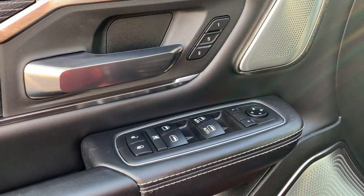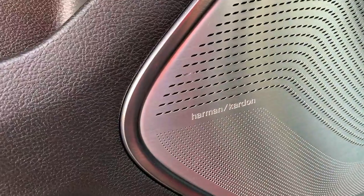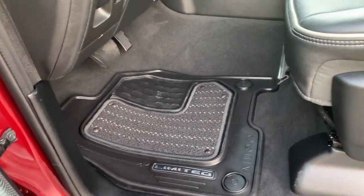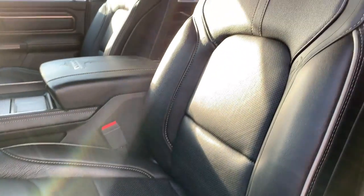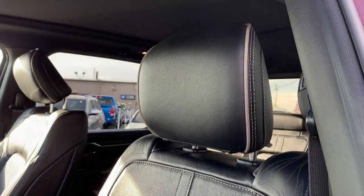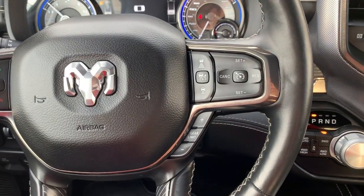Gorgeous styling in here — memory seats with two different settings, power mirrors, windows, and locks, and you have an upgraded Harman Kardon sound system, upgraded limited mats. Your driver seat is fully adjustable with lumbar support, you get a gorgeous leather interior, and your front seats are heated and cooled, keeping you comfortable year-round.